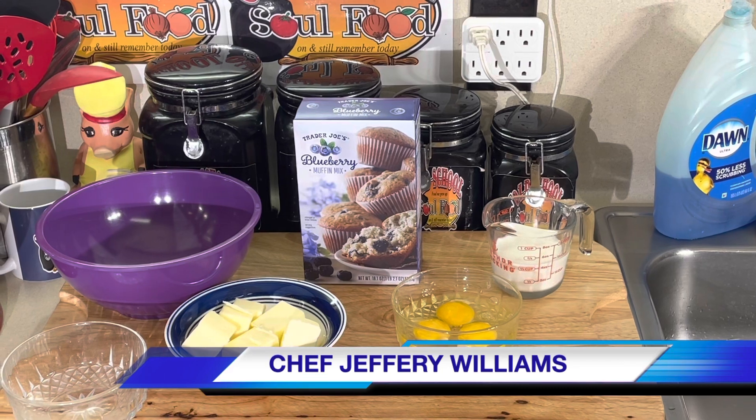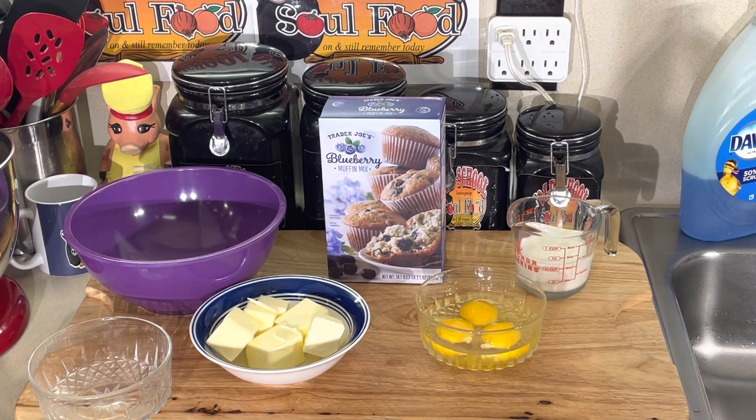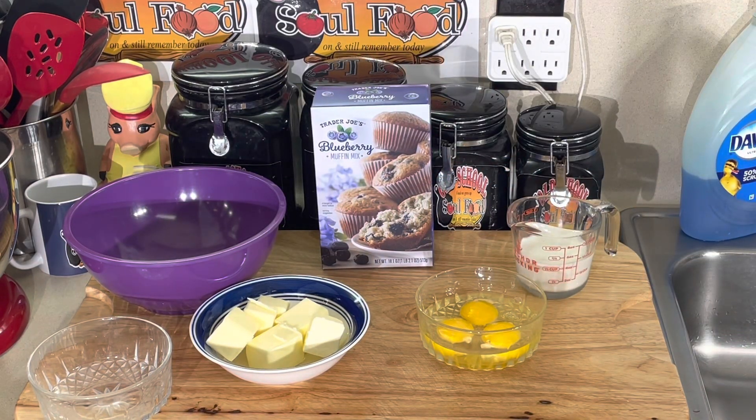Hello, my Old School Soul Food family, Chef Jeffrey back with another video. Blueberry muffins is my favorite muffins for breakfast. One of my favorite stores I never talk about — my crew and friends say why don't you talk more about Trader Joe's. I always talk about HEB, I love HEB, but this is my store when I'm going on a treasure hunt. If y'all don't have a Trader Joe's in your area, or if you've never been in it, go in this store.